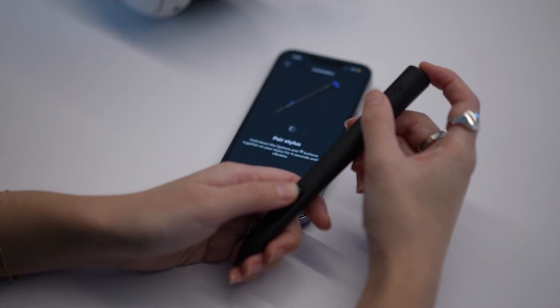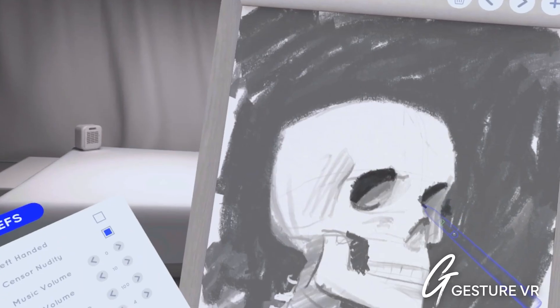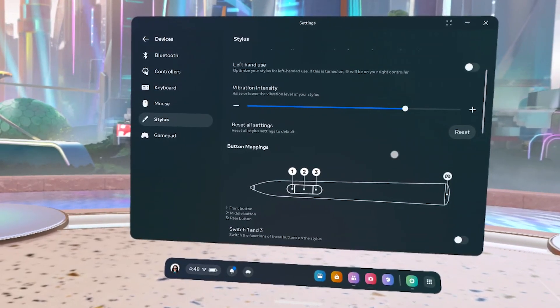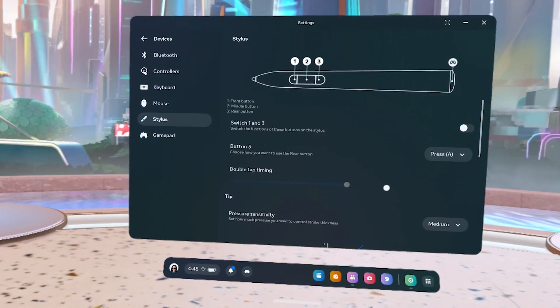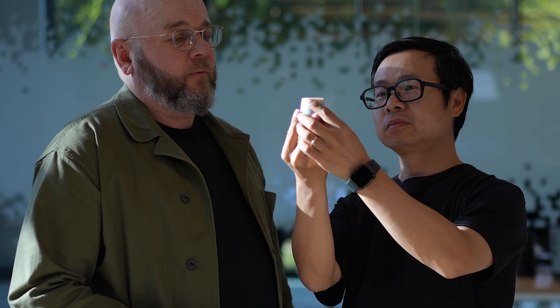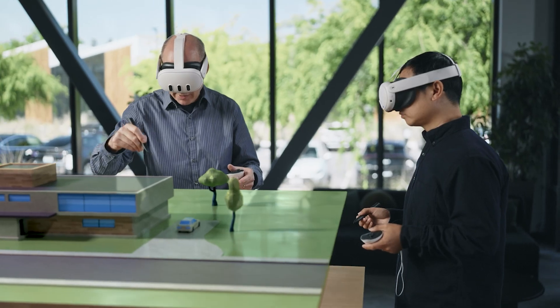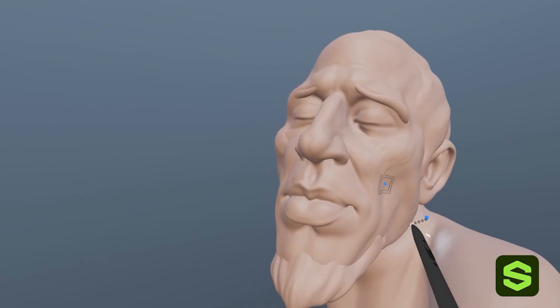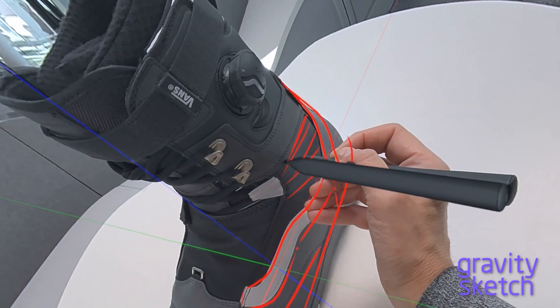and intuitive as possible — from the pairing, to learning the basics, and customizing things like the haptics and pressure curves, all directly from the settings within the Quest OS. This project embodies the human spirit of innovation, brought to life with close collaboration across disciplines. MXSync is more than just a tool — it combines the ease and familiarity of a traditional pen with the limitless potential of 3D creation.